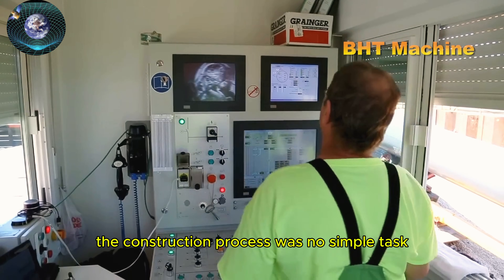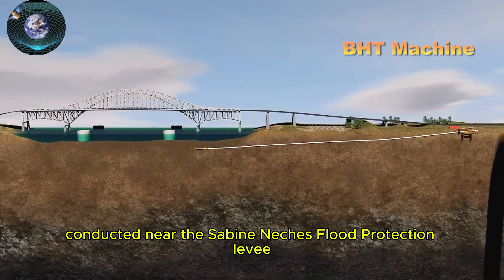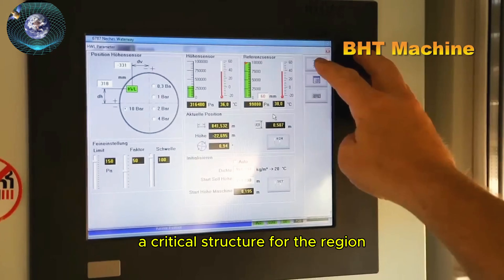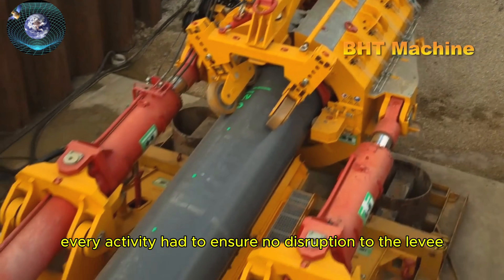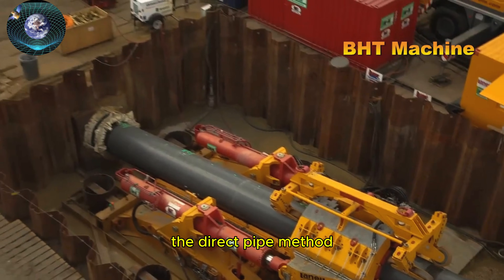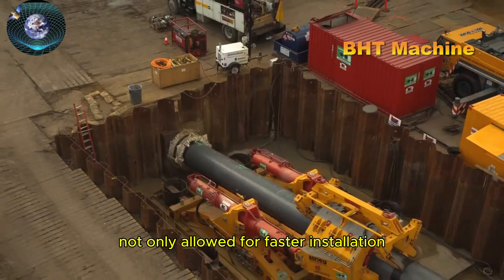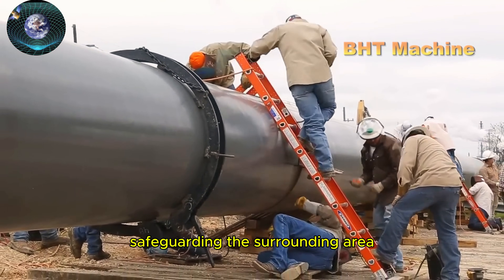The construction process was no simple task. Conducted near the Sabine Neches Flood Protection Levee, a critical structure for the region, every activity had to ensure no disruption to the levee system, water sources, or environmental stability. The direct pipe method not only allowed for faster installation, but also reduced risks, safeguarding the surrounding area.